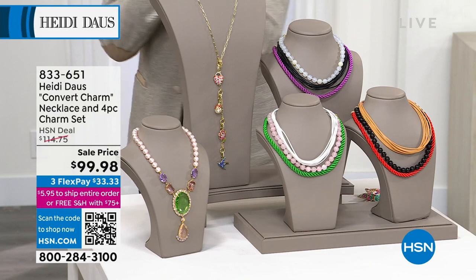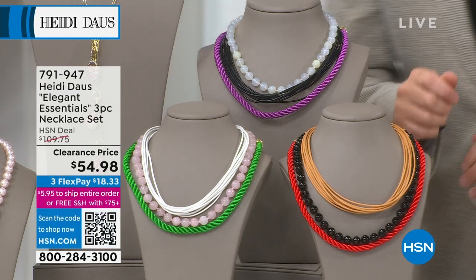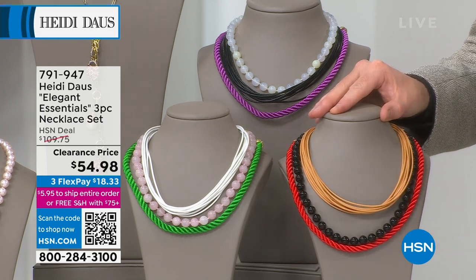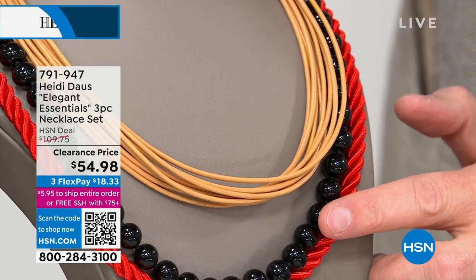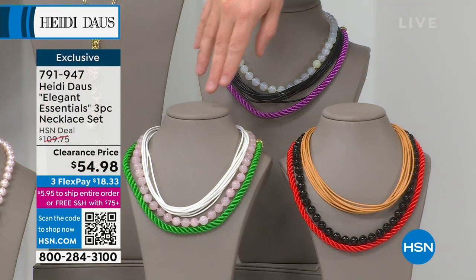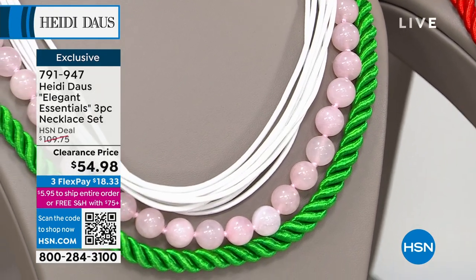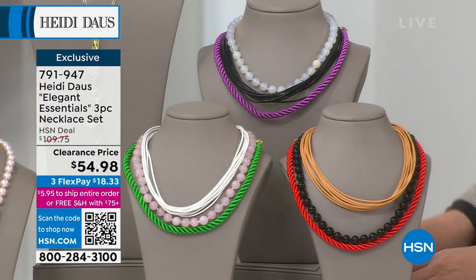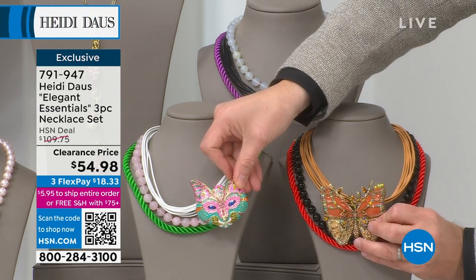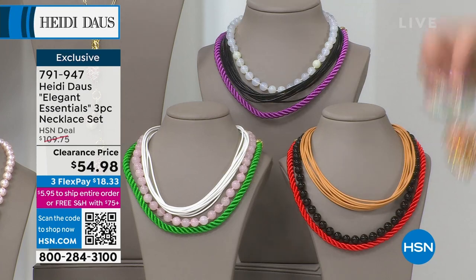Any of Heidi's girls are going to be all over this — you get three necklaces: real gemstone, real leather, and a beautiful classic Heidi cord. Black onyx is available, a beautiful white agate — the most limited — and stunning rose quartz, on clearance at $54 and change. If you've got any of Heidi's pins and you're looking for a place to put them, you absolutely can use these.